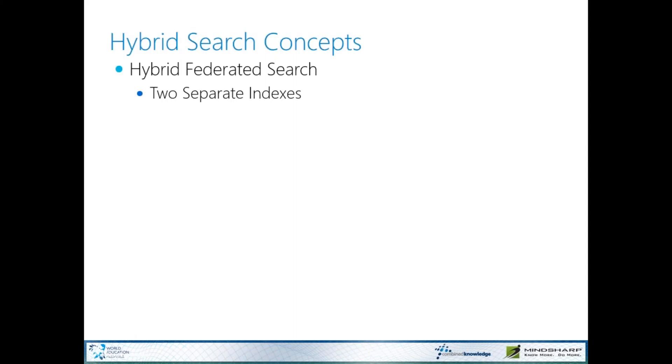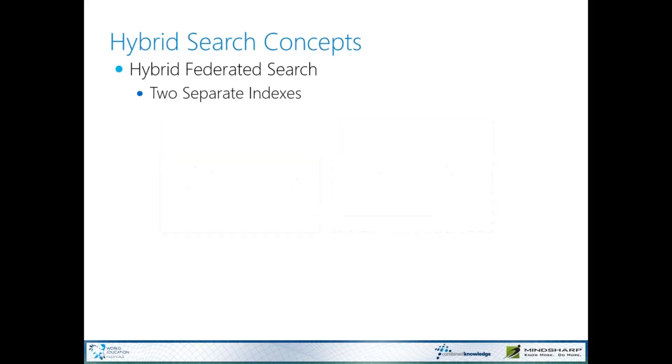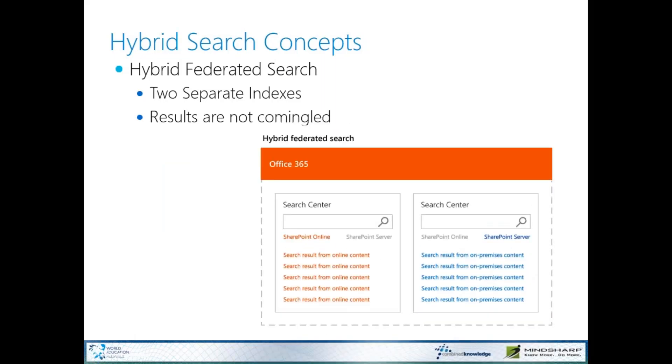Hybrid search is one of my favorite features. It's fairly misunderstood still. Hybrid Federated Search is two separate indexes — this was the original implementation of hybrid, with no single index, and it was a really disjointed end-user experience because the results are not commingled. You essentially end up with two separate result pages.